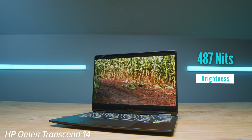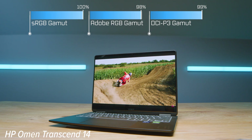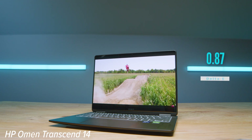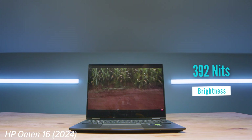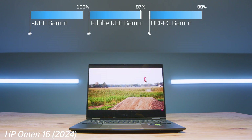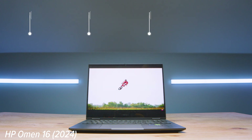The HP Omen Transcend 14 has a refresh rate of 120Hz, reaches 487 nits of screen brightness, and has a color gamut of 100% sRGB, 98% Adobe RGB, and 99% DCI-P3, all at a delta E of 0.87. Compared to the HP Omen Transcend 16, which has a refresh rate of 240Hz, normal brightness of 392 nits, 100% sRGB, 97% Adobe RGB, and 99% DCI-P3, all at a delta E of 0.41.